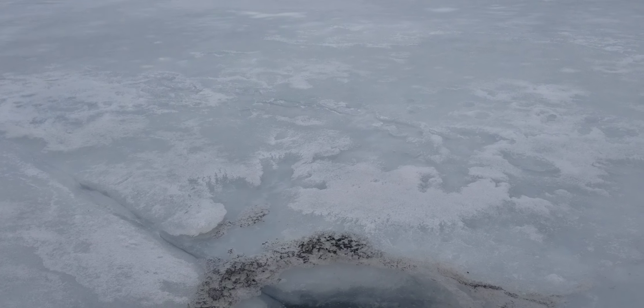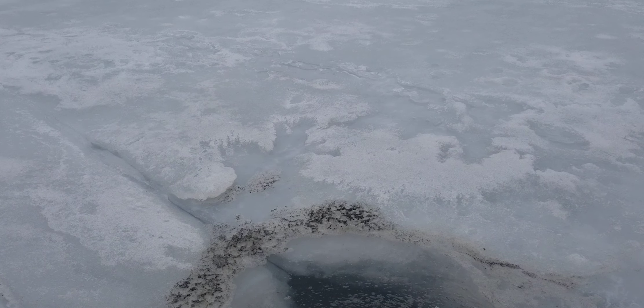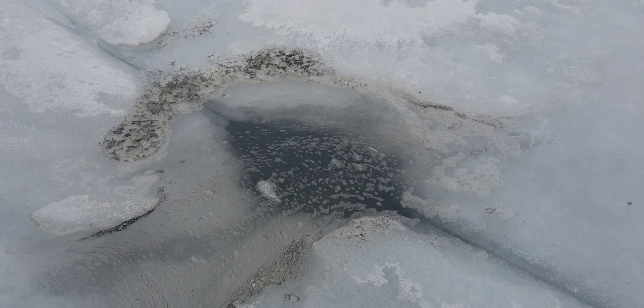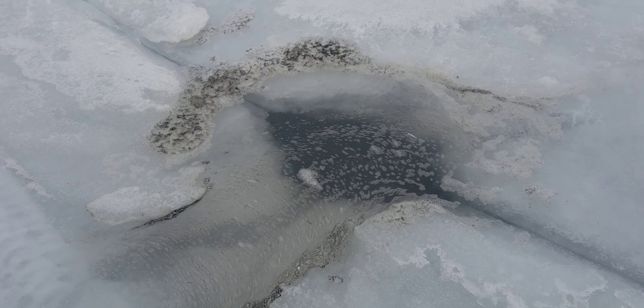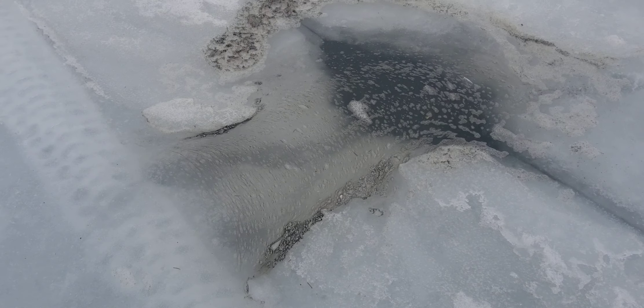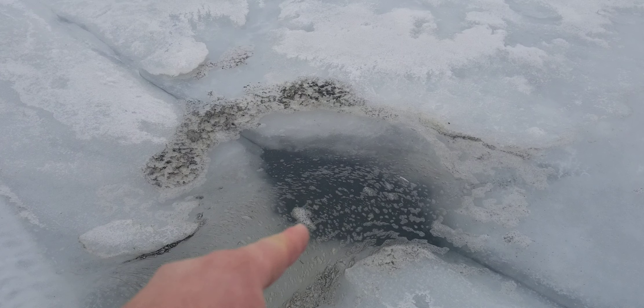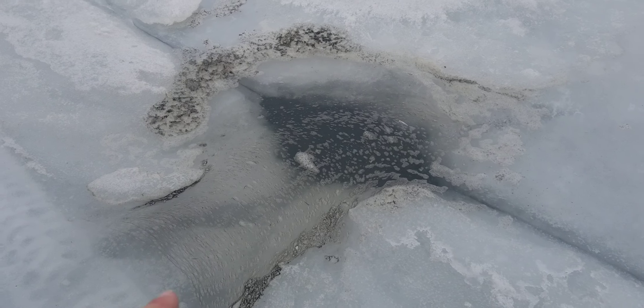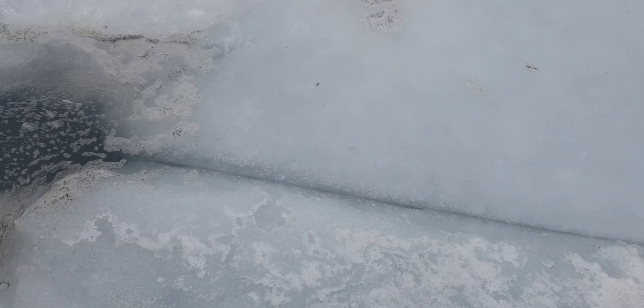Here's your Lake Scugog ice update for Saturday January 27th. What we're looking at here is a natural hole, and obviously there's a crack that runs along here. You can see some scum and stuff — there's water flowing into the hole, and that's what causes the hole itself.